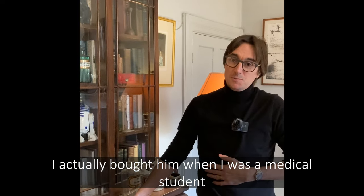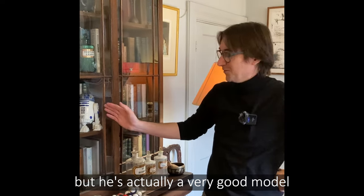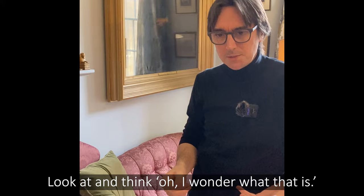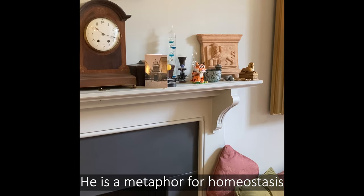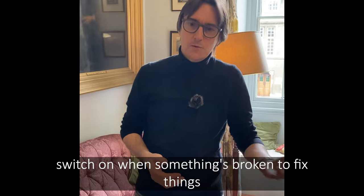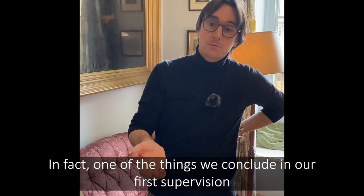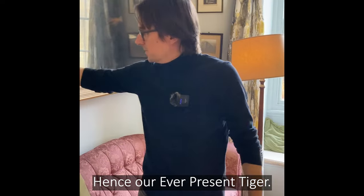R2D2 is clearly slightly tongue in cheek — I actually bought him when I was a medical student. He's a soap dispenser bought for four pounds from Sainsbury's, but he's actually a very good model. A number of the objects here are just of interest, things that students may look at and wonder about. This here I call the ever-present tiger — it's a metaphor for homeostasis. In the very first supervision we discuss how homeostasis isn't something you just switch on when something's broken to fix things, like calling a plumber. It's something that happens all the time — a continuous process. In fact, one of the things we conclude in our first supervision is that life is homeostasis: the process of avoiding falling to pieces. Hence our ever-present tiger — we are forever running to standstill.